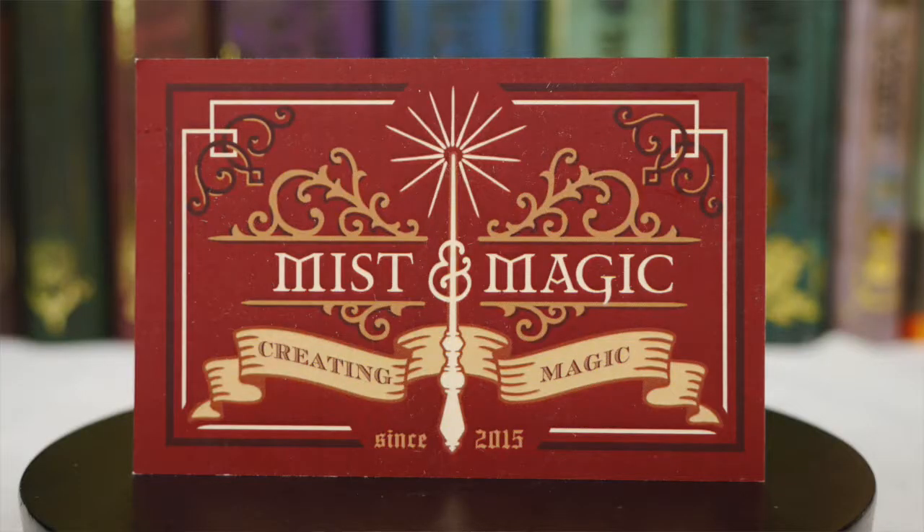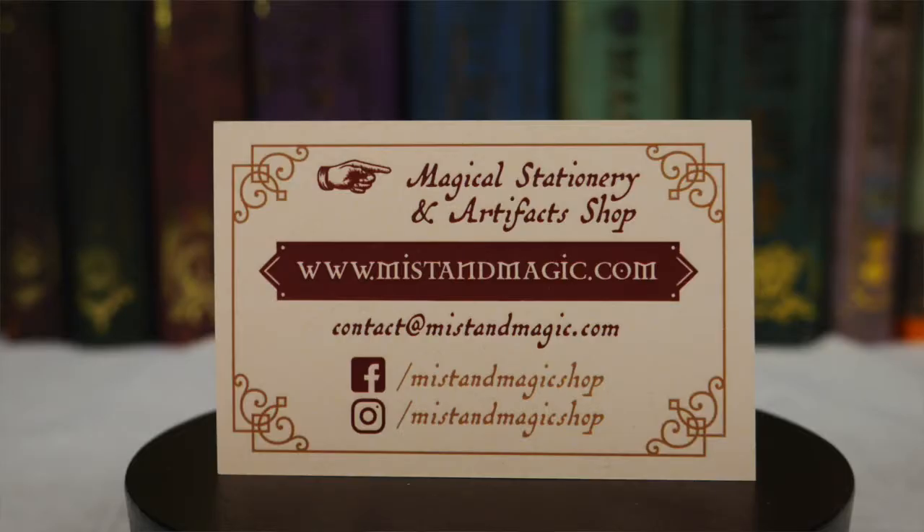We've got the Misted Magic card right here with all of their information. I really like their card — it's super cute. They've been making magical things since 2015. Oh my god, there's so much stuff, so many boxes. I don't know where to start. Okay, we're going to start with this box.